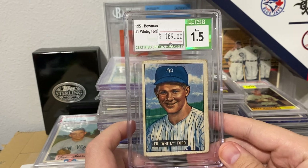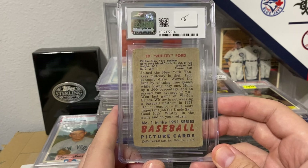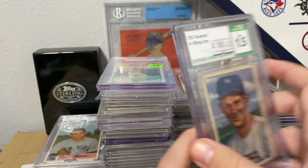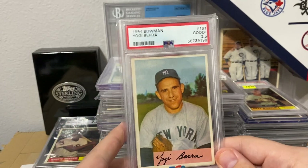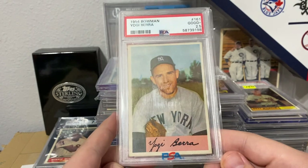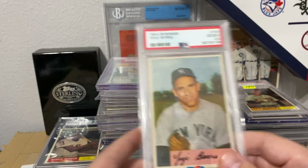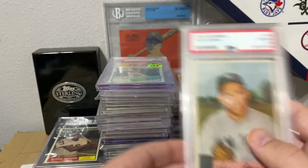We have a Whitey Ford with a 1.5 — that is his rookie card, by the way. Then a 1954 Bowman Yogi Berra. I thought this looked actually pretty fairly clean. There's probably a crease or something, but a really, really strong example.